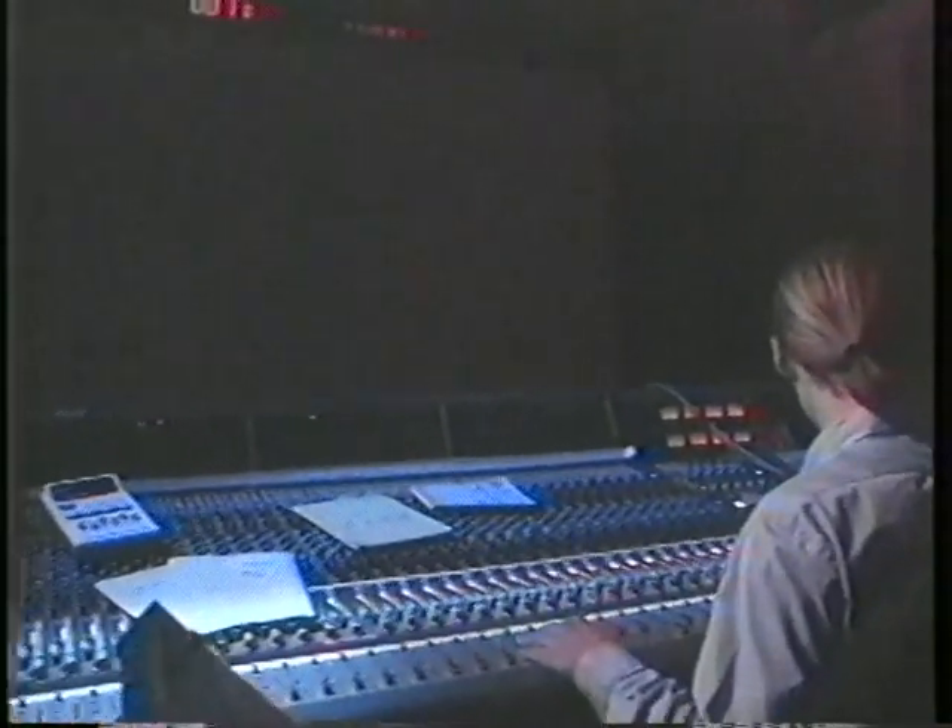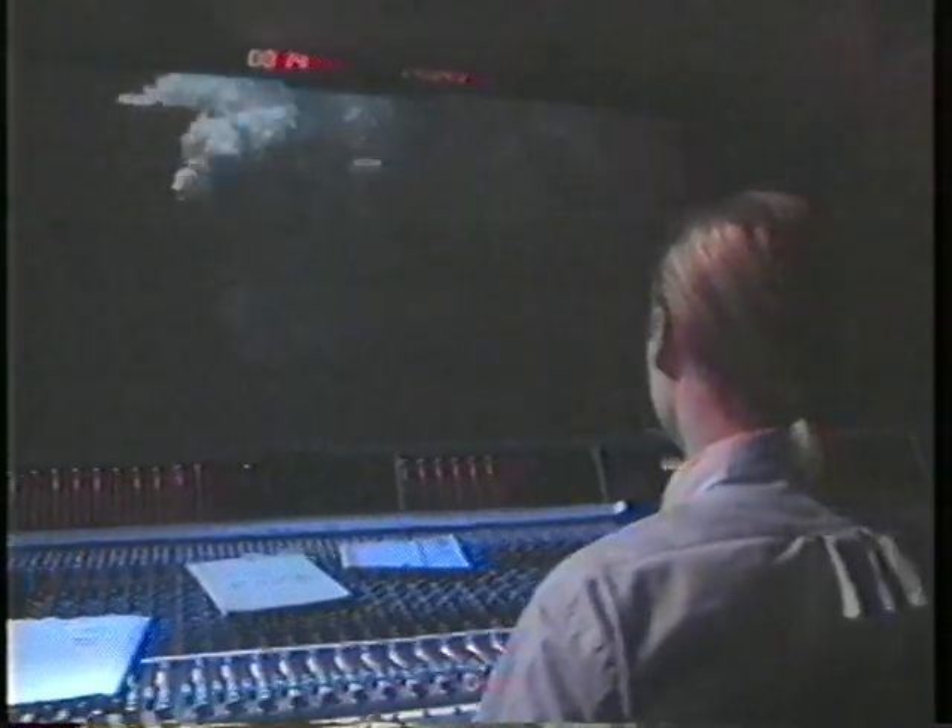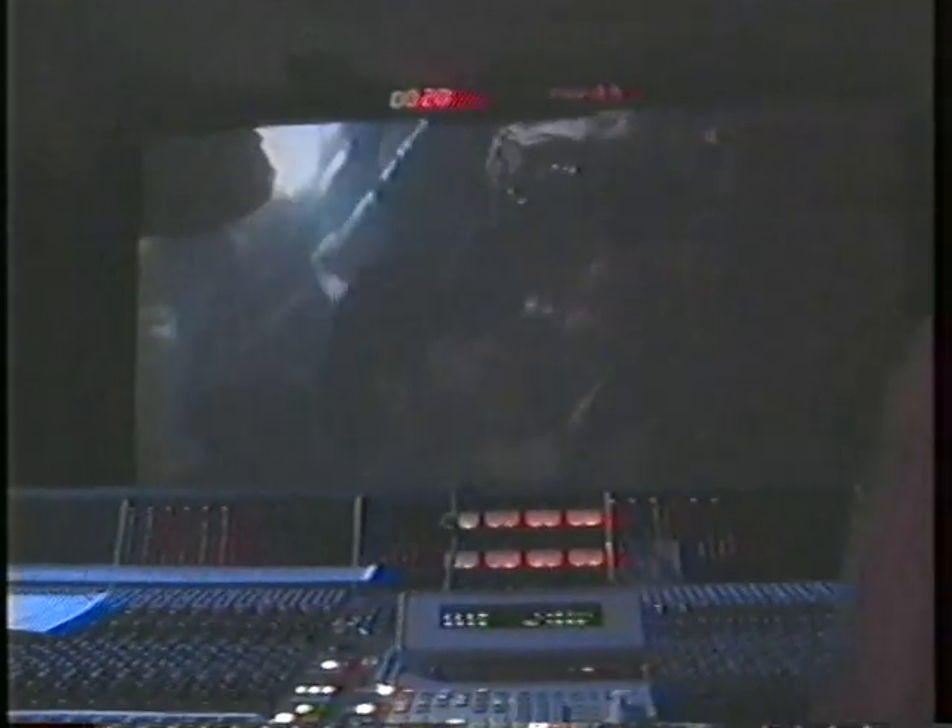In 1997, technicians at Hollywood's Signet Sound Deluxe Studios brought the Das Boot soundtrack into the digital age. The film was re-released with enhanced sound and an additional hour of footage.